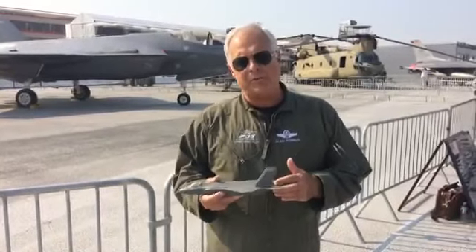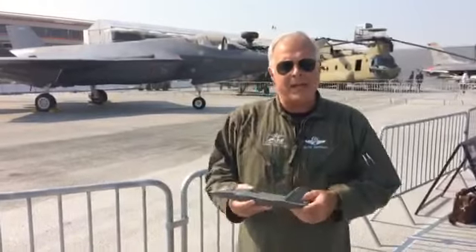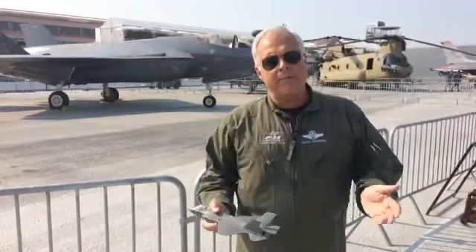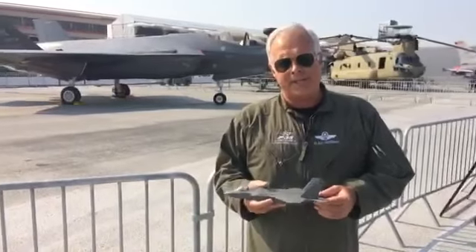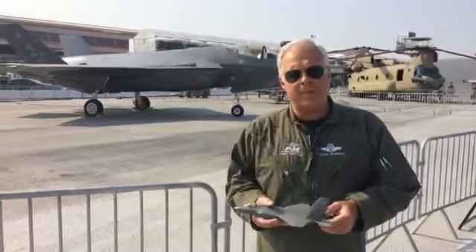I think by now all of you have had a chance to see the F-35 demonstration at least on the internet. What I wanted to do was take a little bit of time and talk you through the demonstration and then have a chance to answer some of your questions. The airplane behind me is an F-35A model from Hill Air Force Base — one of the operational jets that the United States Air Force uses, and one of the two jets we're using for our demonstration.